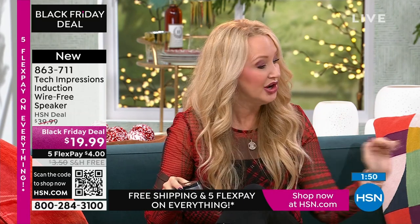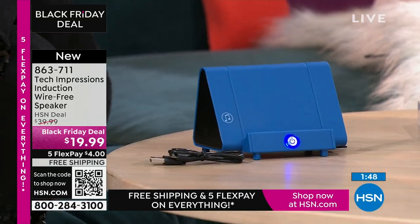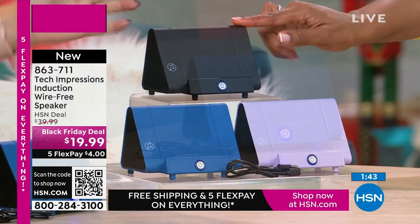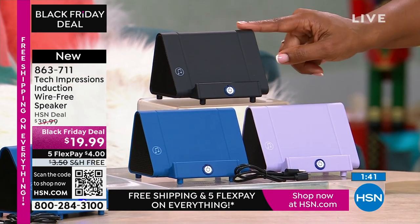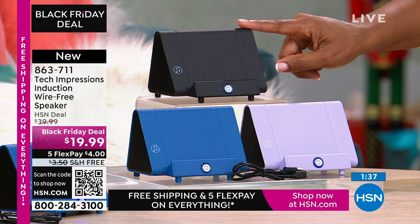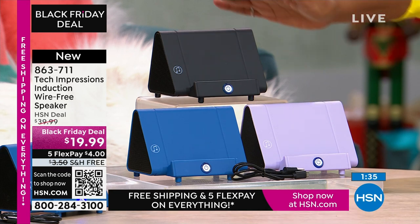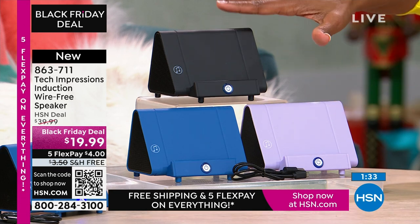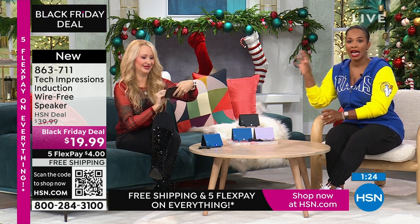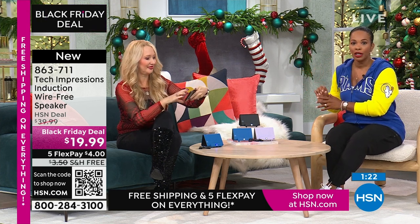You get matching boxes — so if you get the gorgeous lavender, it comes in a lavender box; beautiful blue comes in a blue box; and black comes in a black box. A lot of you are picking this up in black, and I think they're all universal. I love the lavender, but blue and black are universal for anybody. Even if you're not sure who you're going to gift it to yet, at only $19.99 it's great to have at arm's reach.